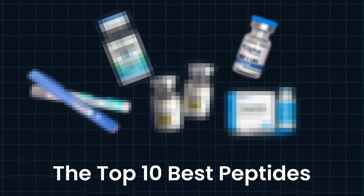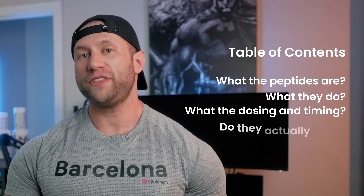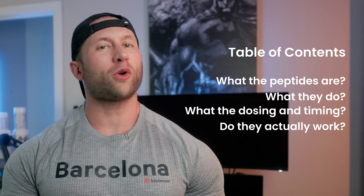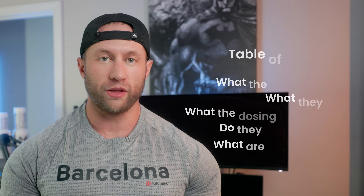The top 10 best and most popular peptides currently available. I'm going to talk about what the peptides are, what they do, what the dosing and timing of the dosing is, and if they actually work, along with some crazy protocols that most people are not talking about that I have a lot of relative experience with.